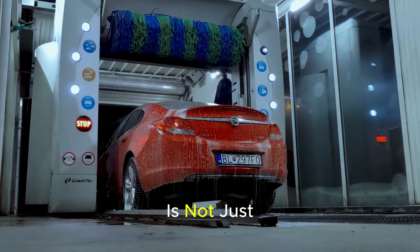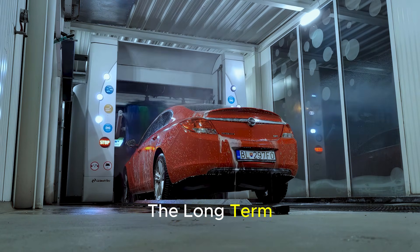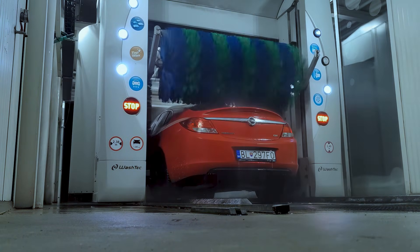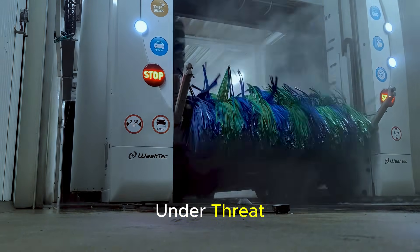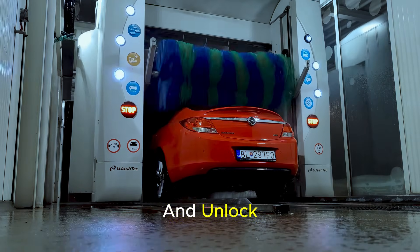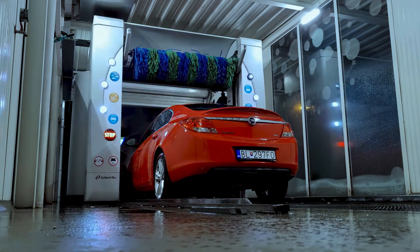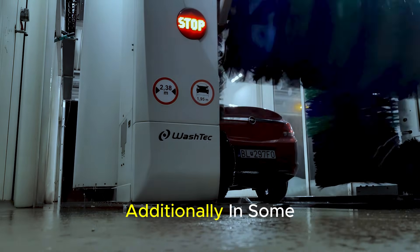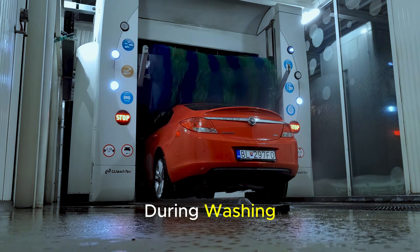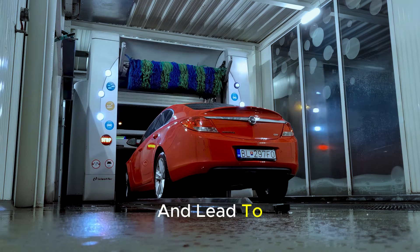Opening the charging port is not just a mechanical problem — water ingress can cause oxidation at contact points and lead to charging faults in the long term. The vehicle may perceive itself as under threat during washing due to motion detectors and door sensors. Doors may lock and unlock, mirrors may fold at the wrong time, or the vehicle may attempt to activate its emergency braking systems, which can damage both the vehicle and the washing equipment. Additionally, in some EVs, automatic wipers, parking sensors, and camera-based driving aids may respond incorrectly during washing, causing unnecessary strain on electronic components and leading to software errors.